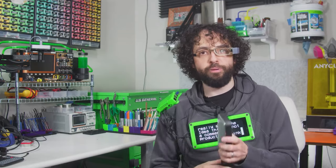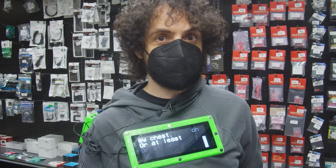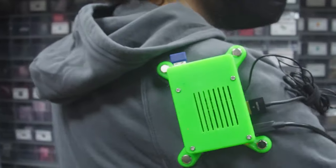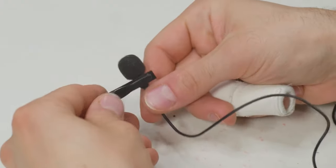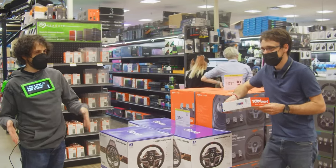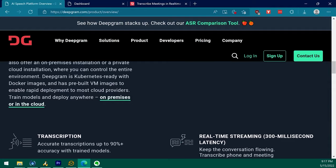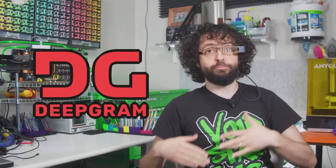Everyone's favorite internet cyborg Zach Friedman has modified this hoodie with a delightful lime green framed screen, a shoulder mounted Raspberry Pi, and a lavalier microphone to try to bring real-time captioning to in-person conversations.